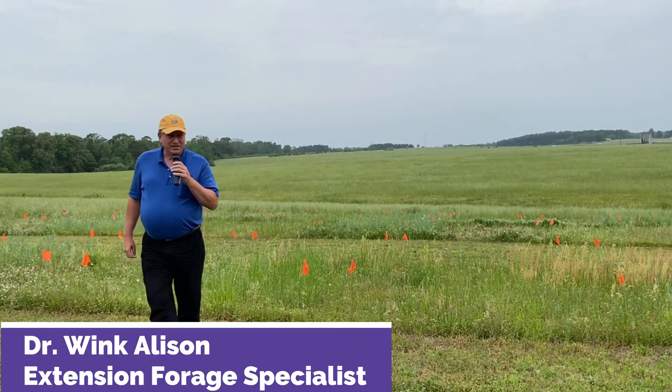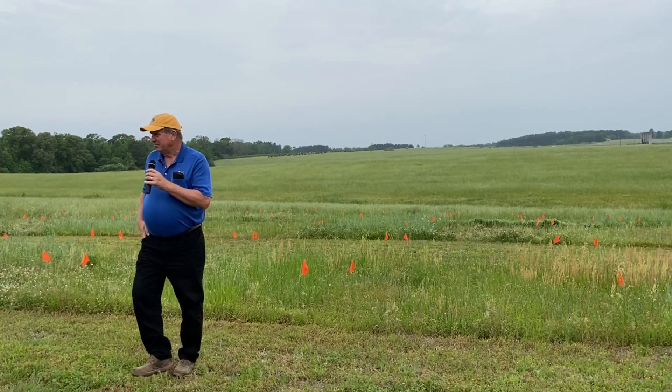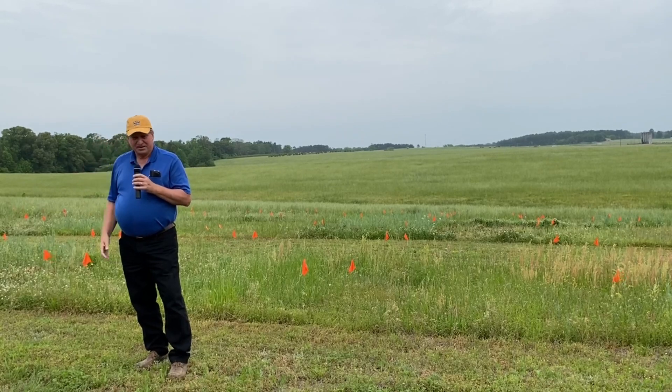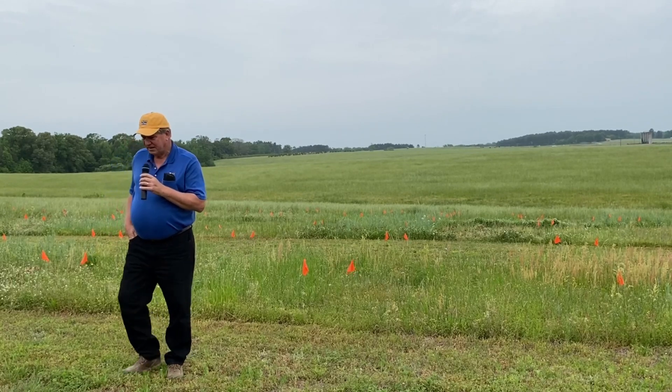I'm Wayne Gileson, Forage Extension Specialist with the Ag Center. I'm primarily working north Louisiana. I actually have a little bit of research work, and I work a lot with Buddy Pittman here at the station and some over at Red River.